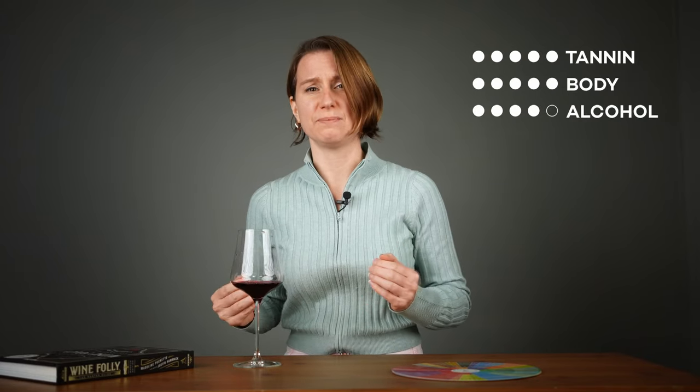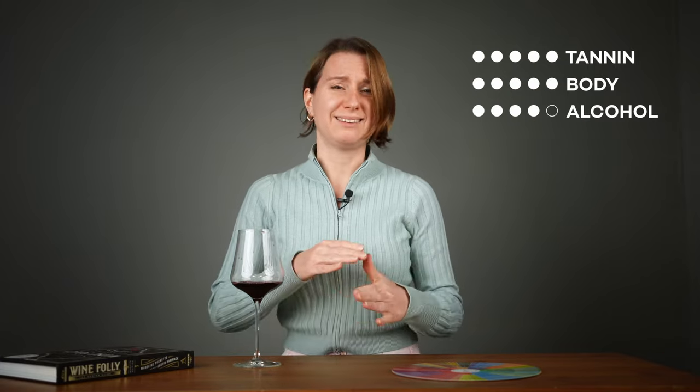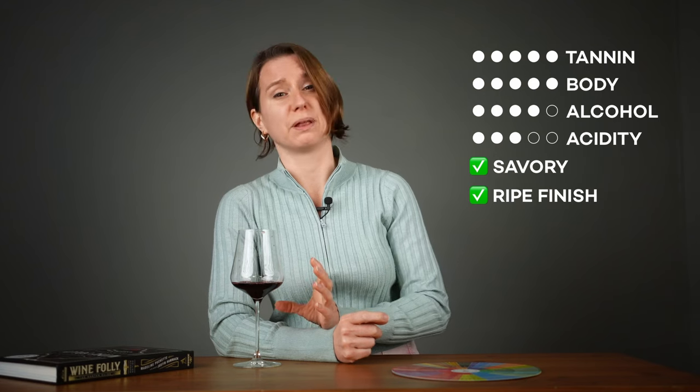Let's give it a taste. Lots of ripe tannin. It's quite full bodied with some heat at around 14.5% alcohol by volume. Acidity is middle of the road. And that savory element finishes with this lovely dried plummy note.